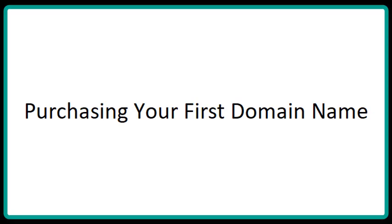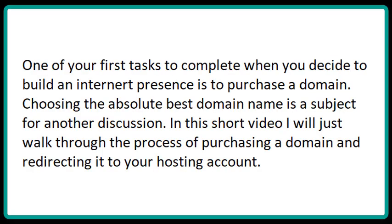Purchasing Your First Domain Name. One of your first tasks to complete when you decide to build an internet presence is to purchase a domain. Choosing the absolute best domain name is a subject for another discussion. In this short video, I will just walk through the process of purchasing a domain and redirecting it to your hosting account.